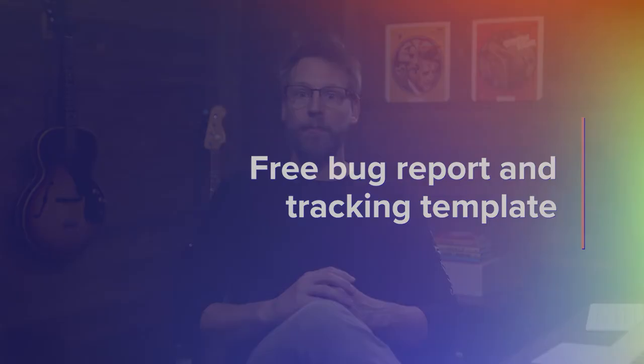Every software development project comes with its own unique set of challenges, bugs included. But that doesn't mean you can't establish a smooth and consistent process for resolving issues. With our free bug report and issue tracking template, you can log and track bugs easily in one place without spending tons of time on setup. Plus, with access to great features like a drag-and-drop interface, task scheduling, file sharing, team collaboration, reporting, and multiple views, you'll be able to level up your bug squashing power.